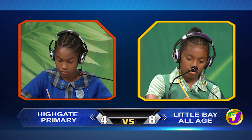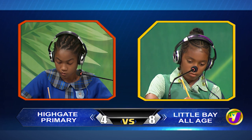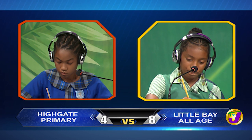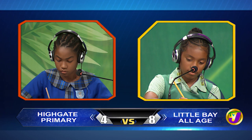And the final question for Shajanik. Find the area of a triangle if its height is 16 centimetres and base is 6 centimetres. Would you like to try, Kasia? No, thank you. The answer is 48 centimetres squared. That's the end of the math face-off.